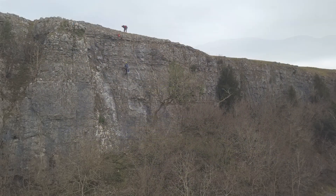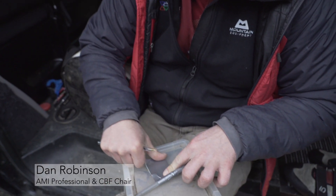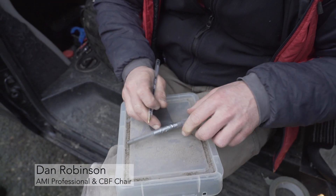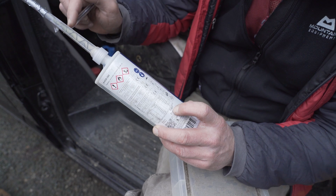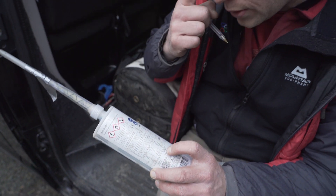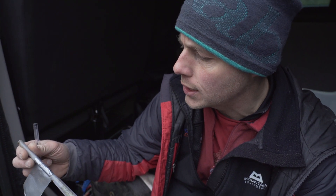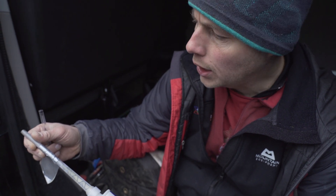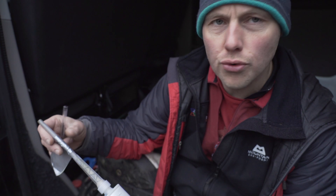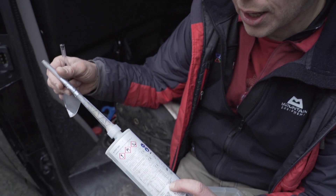Record-keeping is pretty key. We want to make sure that if anything happens we've got a record of the resin, the day it was set, and the batch code on the resin. For instance, if we noticed that batch code 3313967 had an issue after sending it off for testing, we'd be able to locate any bolt placed under that batch code and replace it. If there was ever a recall on the resin, we'd be able to replace all the bolts throughout Cumbria placed with that batch code.